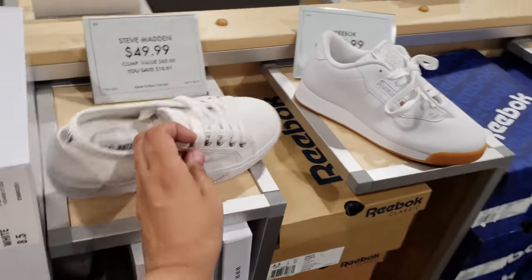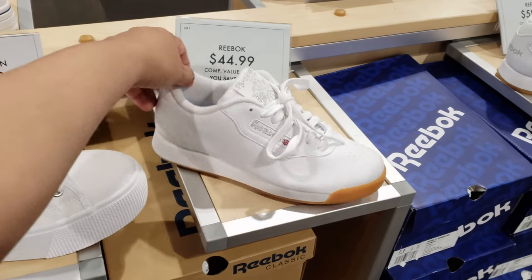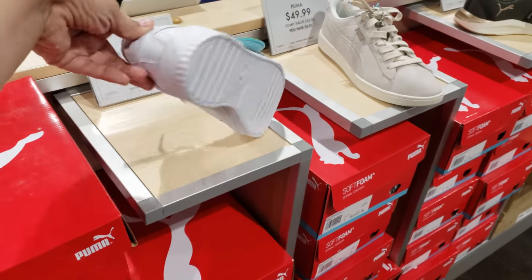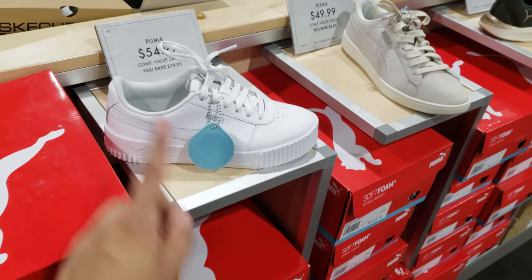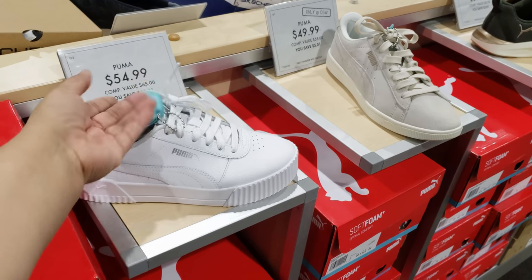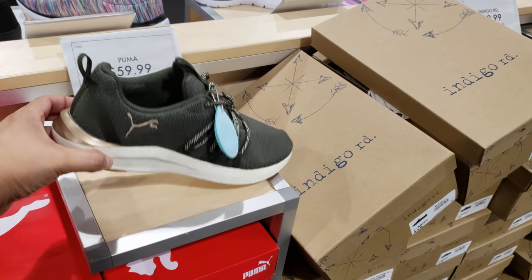And look right here — the Steve Madden, I do like this, $45. Reebok is going to be $45. We have your white Puma, $45 — I am liking that a lot. I haven't seen the white one in Burlington or Marshalls. I've been finding a lot of red and pink though. $60 Puma. And over here we have Indigo Road, $30. Aldo, $60 — they do have a very glam one if you're into that.